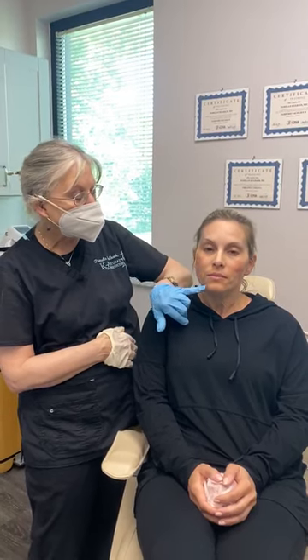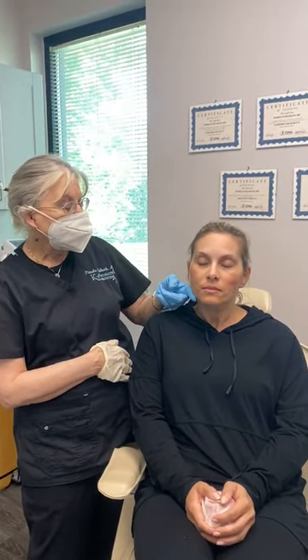Anyway, if you have any lines — smile lines, what we call marionette lines — or if you would like to rejuvenate your jaw or your neck, give us a call. Again, I'm Dr. Pamela Kolbach at K2 Restorative Med Spa at 205-838-3202. Come in for a free consultation.